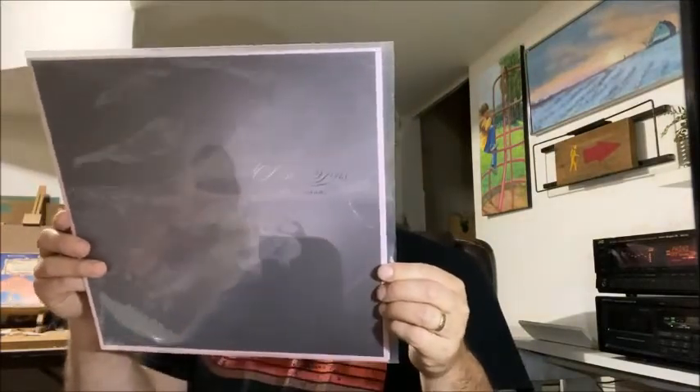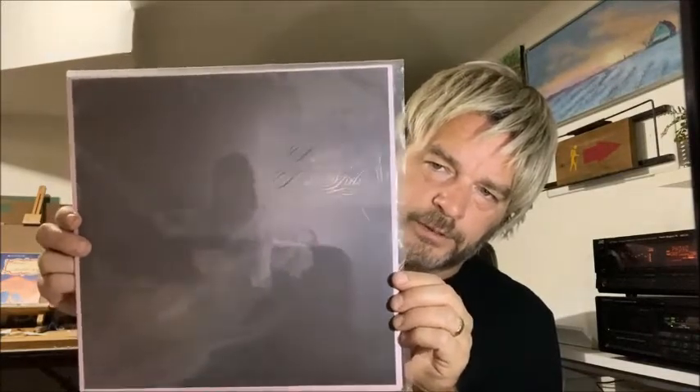From Half Price Books I got the Dum Dum Girls, and this is Only in Dreams. It has the excellent song Caught in One, and also a great video off this album called Bedroom Eyes — excellent video. You can barely see the cover but it looks like somebody coming out of their own soul. The script is in silver. This is just black vinyl.